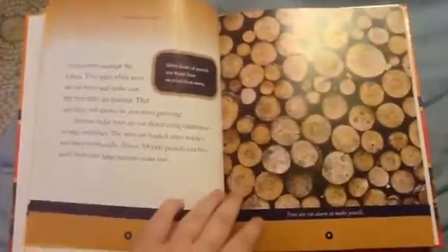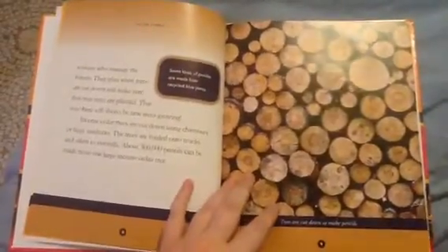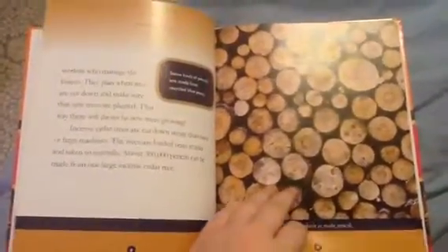Incense cedar trees are cut down using chainsaws or large machines. The trees are loaded onto trucks and taken to sawmills. About 300,000 pencils can be made from one large incense cedar tree.